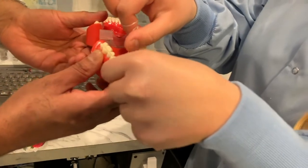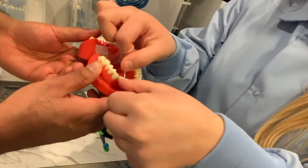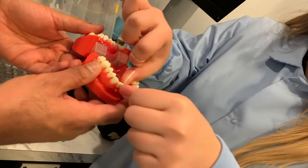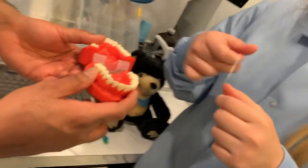We're going to use the C-shape style, as Maria is showing there. We don't just snap up and down — we make sure to get the teeth nice and clean that way.